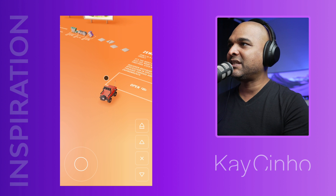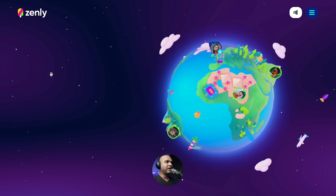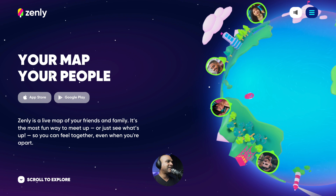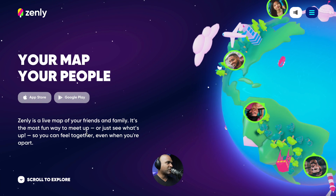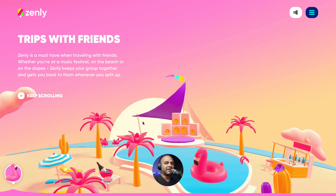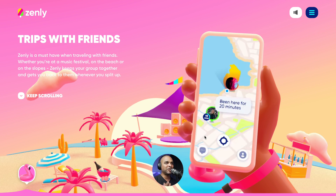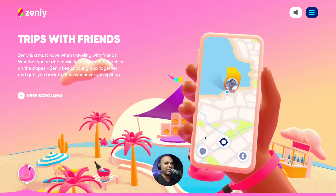The third website is Zenly, accessed through Bruno Simon's portfolio. Right off the bat, I love that animation — it says 'Your map, your people. Zenly is a live map of your friends and family — the most fun way to meet up.' It feels more like a video game, but it's making me curious about the app. Once you scroll, an animation demonstrates what the app does, so before you download it, you know if it's something you'd like.